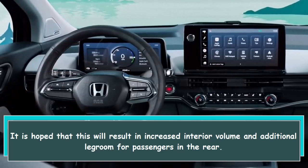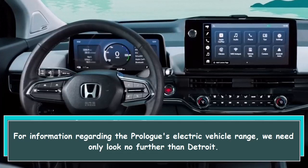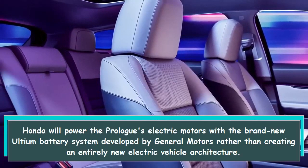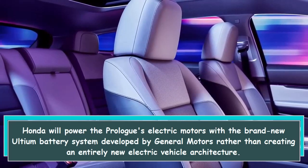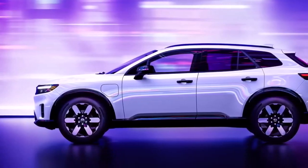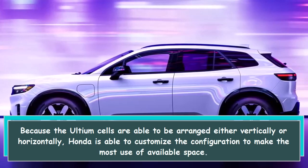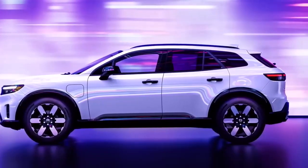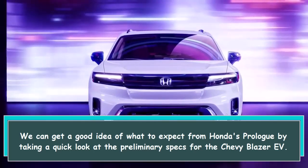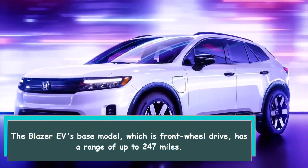It is hoped this will result in increased interior volume and additional legroom for rear passengers. For range information, we need only look to Detroit: Honda will power the Prologue's electric motors with GM's brand-new Ultium battery system rather than creating an entirely new EV architecture. Because Ultium cells can be arranged either vertically or horizontally, Honda can customize the configuration to maximize available space. Looking at the Chevy Blazer EV's preliminary specs, its base front-wheel-drive model has a range of up to 247 miles.